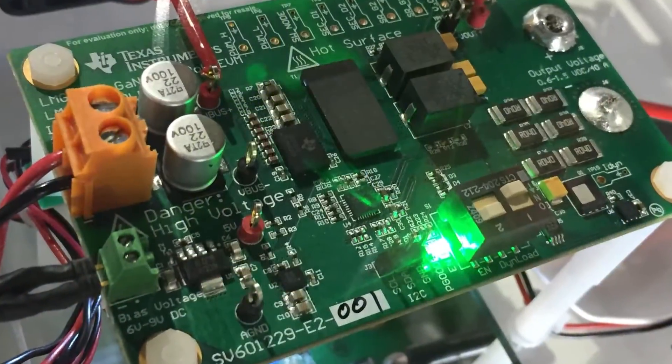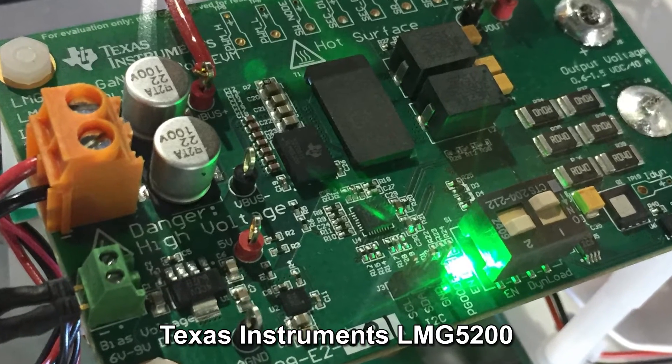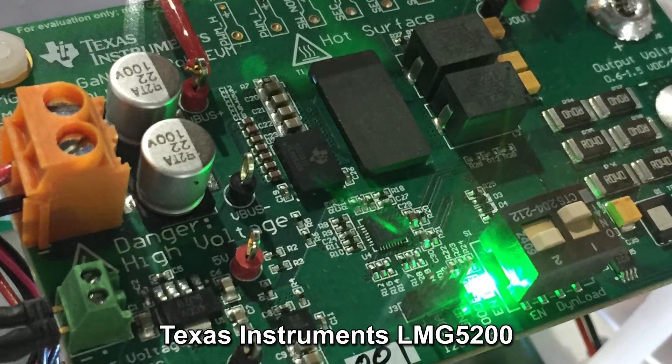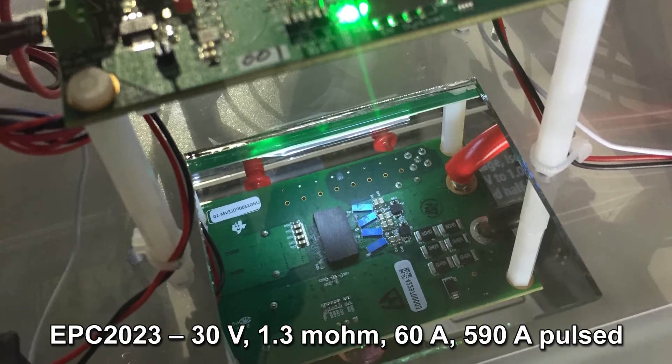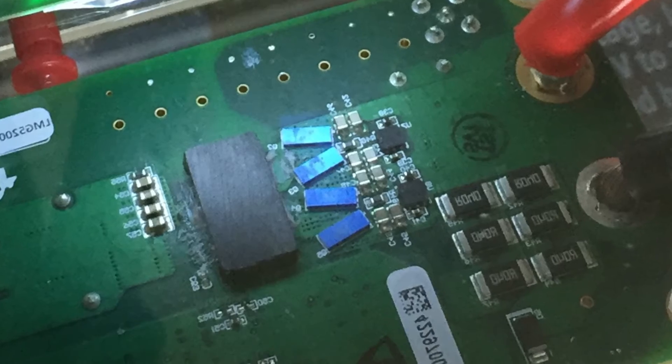The primary side power stage includes the LMG 5200, an 80 volt, 18 milli-ohm GaN half bridge based power stage with an integrated driver. The secondary side includes four EPC 2023 30 volt, 1.3 milli-ohm eGaN FETs.